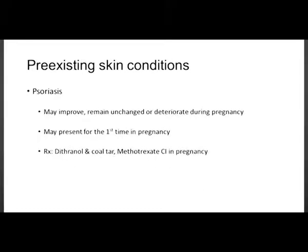Psoriasis may improve in pregnancy, stay the same, or get worse. It can also present for the first time in pregnancy. Treatment options include dithranol and coal tar, but methotrexate, unfortunately, is contraindicated in pregnancy.